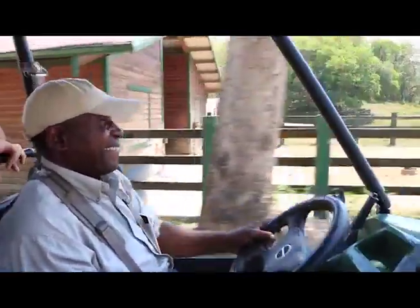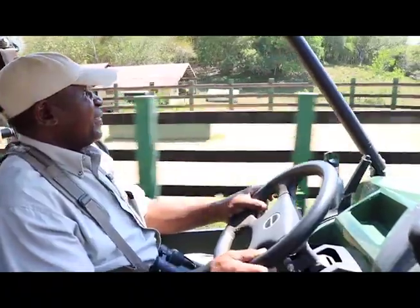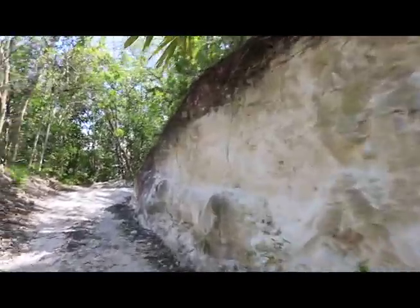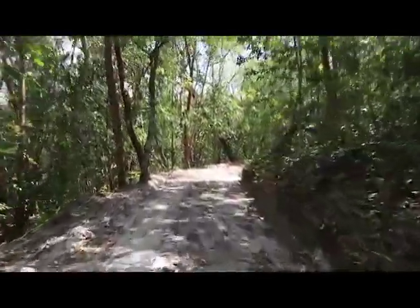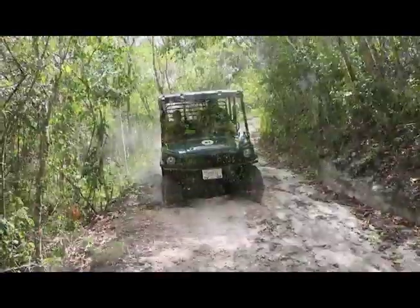Naturalist guide Misha Kelia joined us as we ventured deeper into the reserve for the Rainforest RTV Safari Tour. The tour took us along rainforest trails, through the Cajun Ridge, and through broadleaf forests that support a wide variety of wildlife.